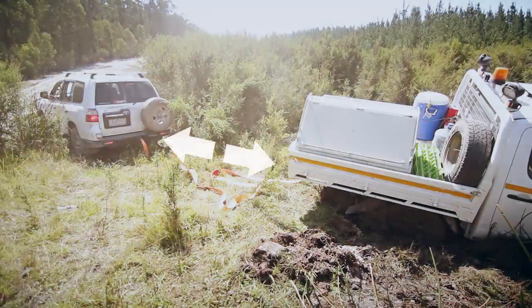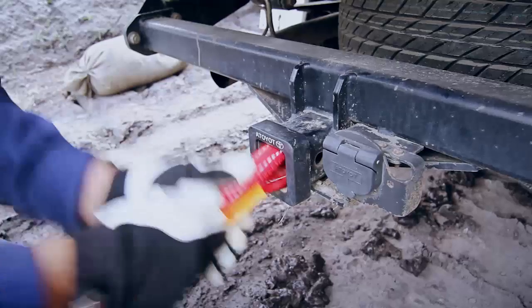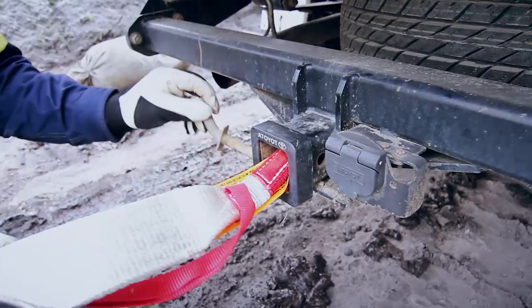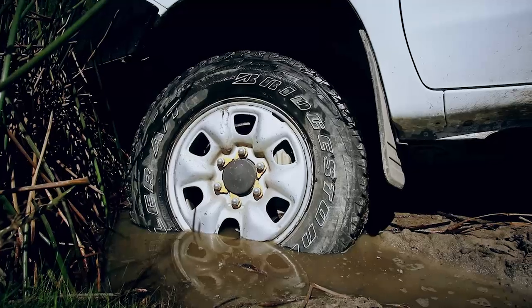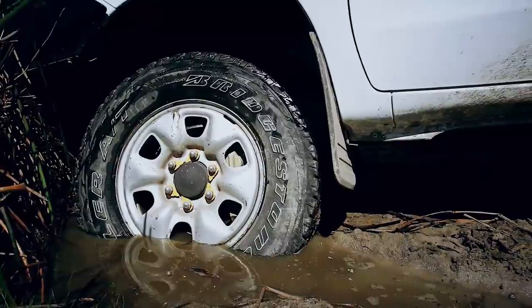A rear-to-rear recovery method should be used when recovering a vehicle. Now, position the recovery vehicle allowing for a one to two-metre overlap of the recovery strap. Once the recovery vehicle is in position with a clean, straight path ahead, you can now hook up the other end of the recovery strap to the tow point of the recovery vehicle.